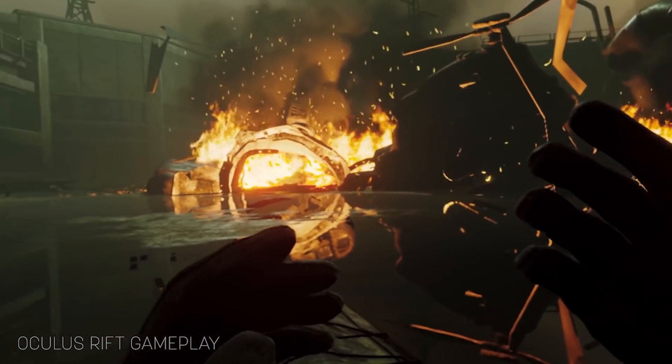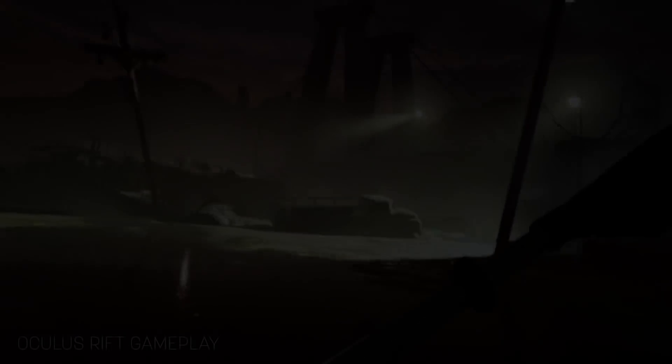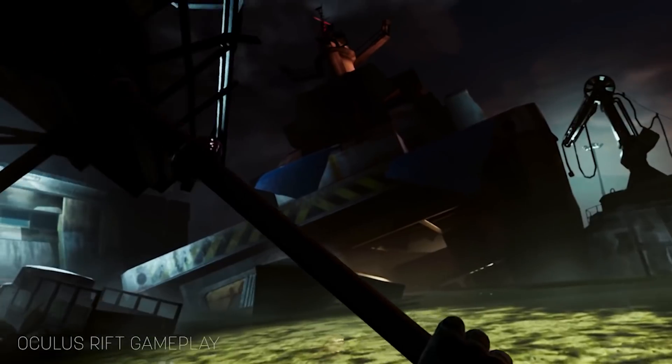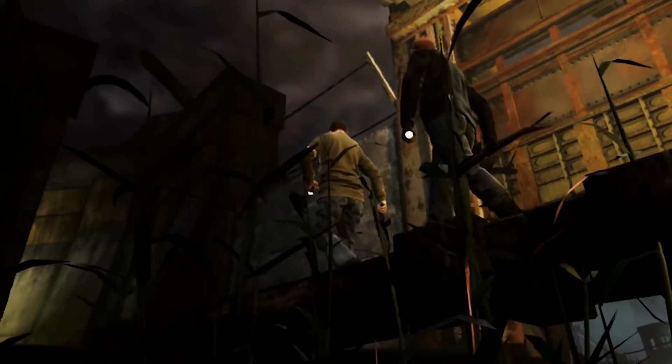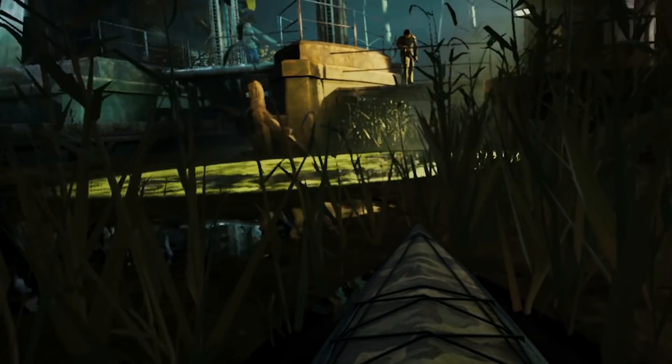This June, prepare to jump into your tactical kayak in Phantom Covert Ops, an innovative take on the stealth action genre for Oculus Quest. Developer Endreams prototyped the VR stealth shooter as a way for players to naturally explore in VR while avoiding simulation sickness.